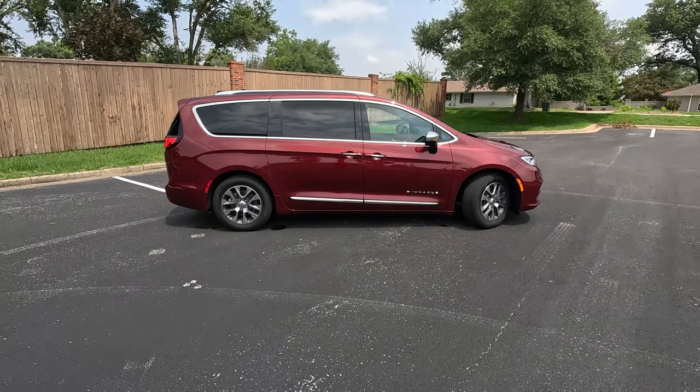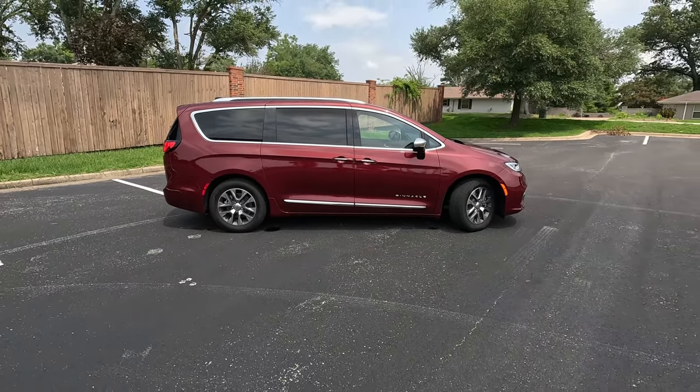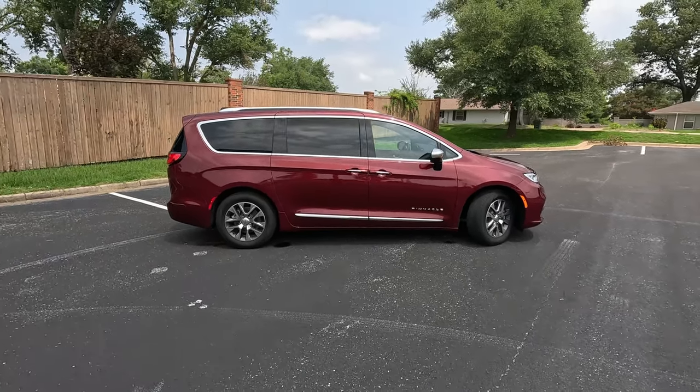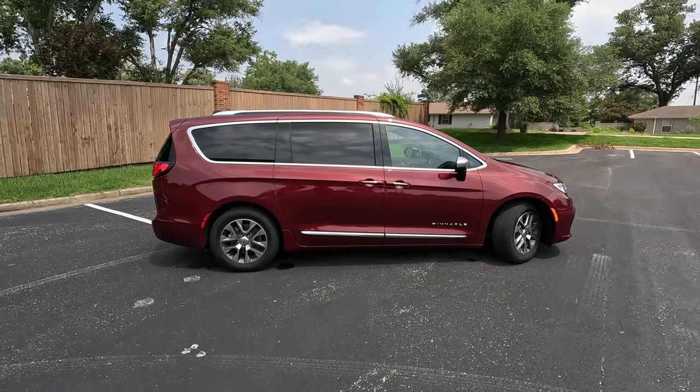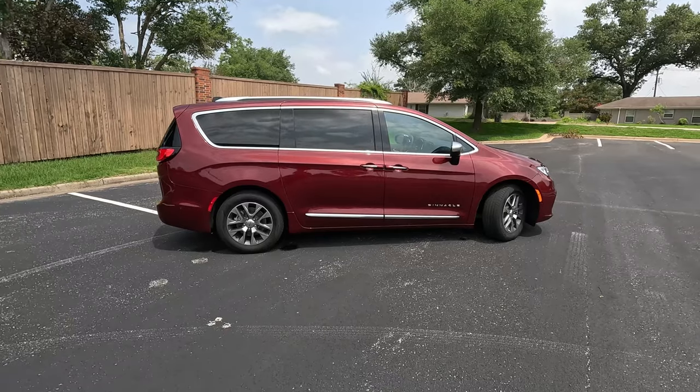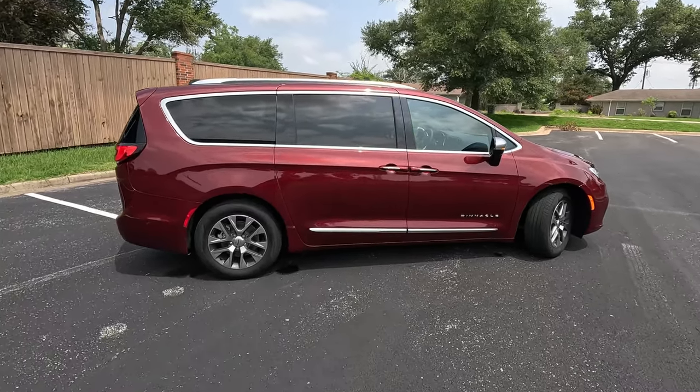It is a very upscale, very classy, albeit slightly older-skewing minivan look. This is definitely not going to win any awards when it comes to turning the heads of millennials in the design department, but again it's very inoffensive.